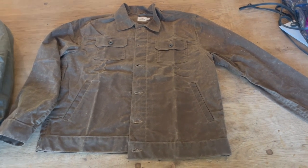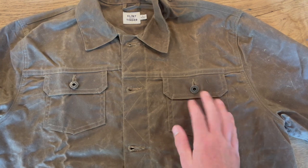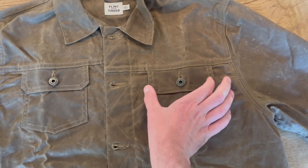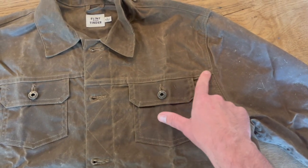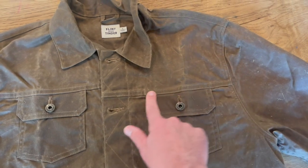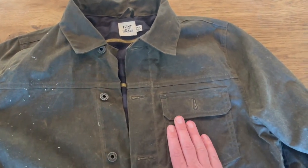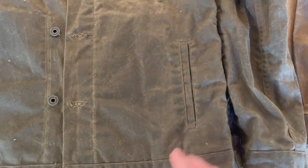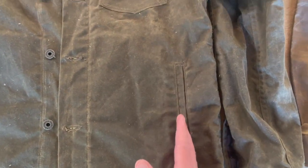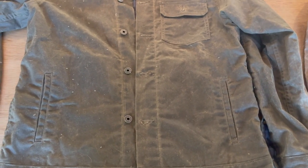Looking at the new unlined jacket, there are a couple of differences from the lined version. First, the lined version has two pockets, while the unlined only has a left chest pocket. The pockets are a little bit smaller, and the pocket flap is a bit wider than the actual pocket. On the new jacket it's also sewn into this top stitching line, and the pockets are at a slight angle. On the lined version, the pocket flap lines up to the pocket itself, and the pocket cut is straight up and down.